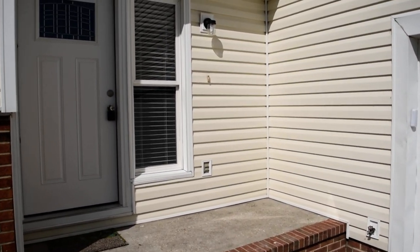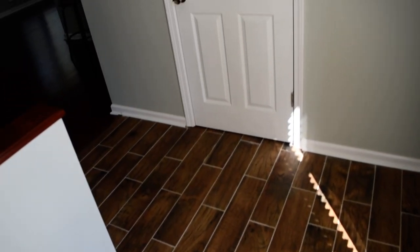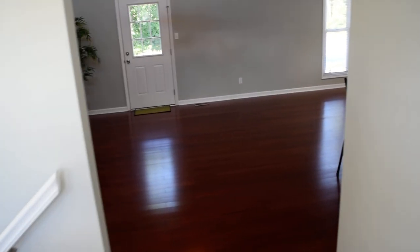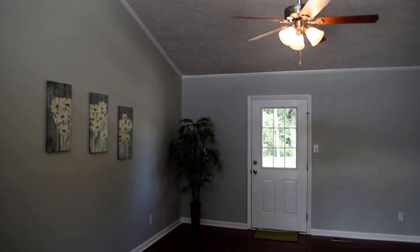Stepping into the foyer — gorgeous tile floor here, and that closet is to the laundry room. Next is the living room and dining room combination with a vaulted ceiling. There are fans and blinds throughout the house, and this flooring is engineered bamboo hardwood.